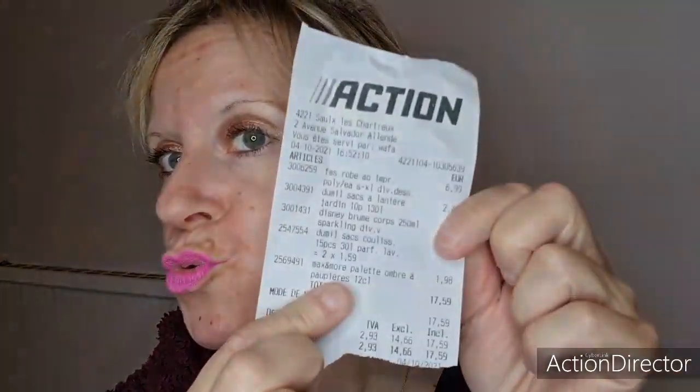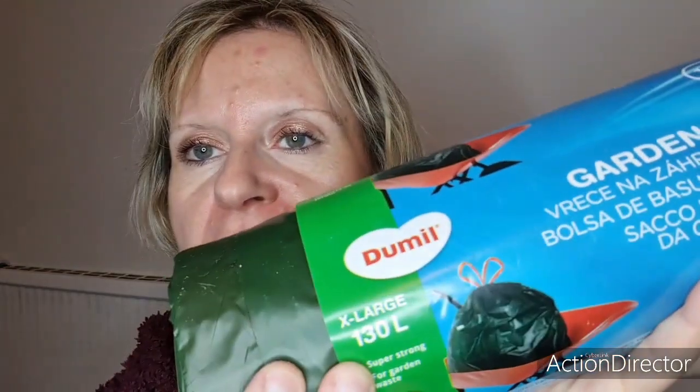Bonjour à tous, je reviens avec un petit haul Action. Je vais vous dire les prix au fur et à mesure. C'est vraiment un tout petit haul Action. Donc c'est parti : premièrement j'ai repris des sacs poubelles, les garden bags qui sont de 130 litres.